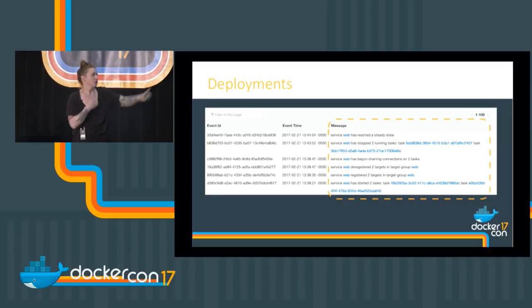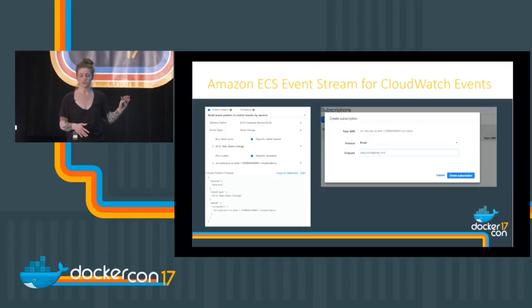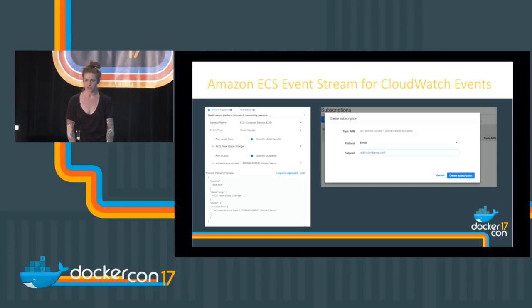A successful deployment: you start it up, it starts its new tasks, and once they pass health checks, it deregisters and drains traffic off the old ones to switch to the new ones. If it doesn't work, it will let you know it's tried the maximum number of times and the deployment will fail. Event stream looks like pattern matching — you can match events based on the service and send notifications to an SNS topic, or trigger something like PagerDuty. There's a lot you could do with this.